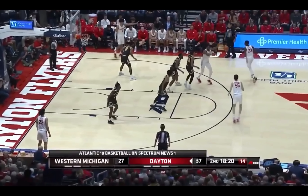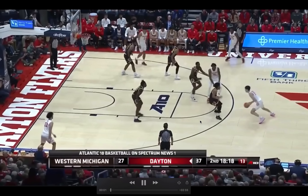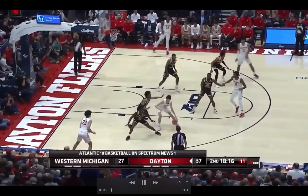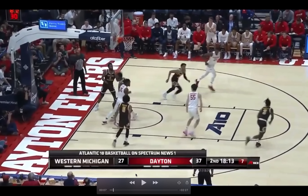He is a point guard, and I think that was really well exemplified by his first start against Western Michigan, where he had 8 assists and was just in total command. His dad was a Harlem Globetrotter, and you wouldn't be so surprised watching his game. That pops pretty quick in some of the plays he makes.